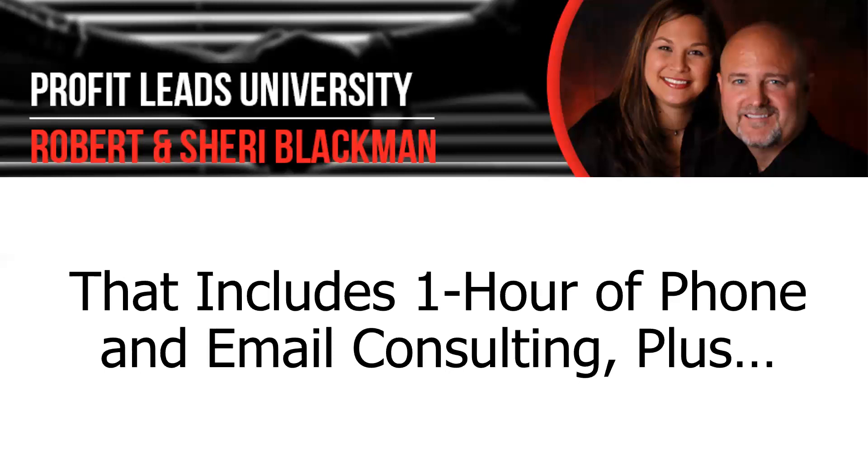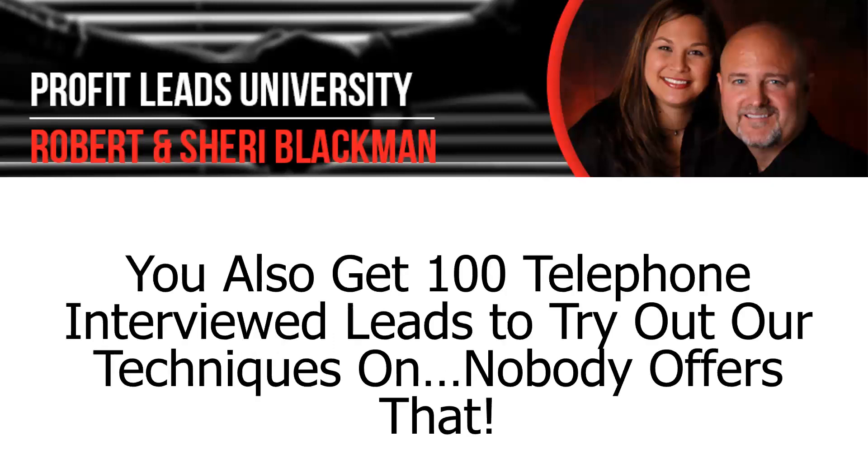That includes one hour of phone and email consulting. Plus, you also get 100 telephone interviewed leads to try out our techniques on — nobody else offers them. The leads are the ammunition that you need, the gasoline to your car. I'm always baffled when I buy a course and they say go do all these things but don't provide anybody to talk to — they tell me to go back to my family and friends. Although we have a complete course on warm marketing, we believe that telephone interview leads are a great way to find other like-minded people.